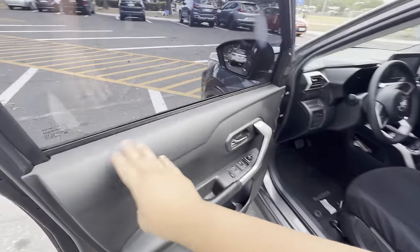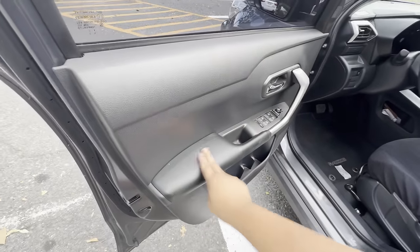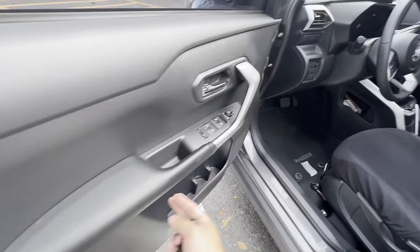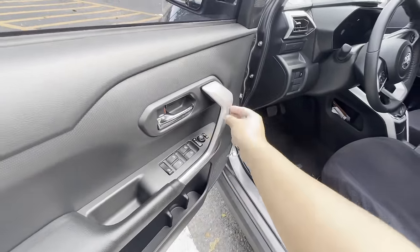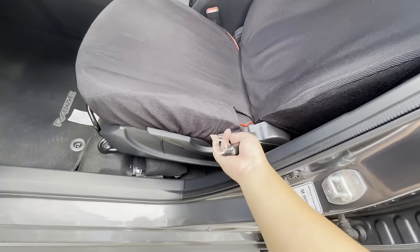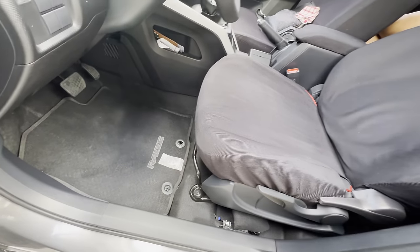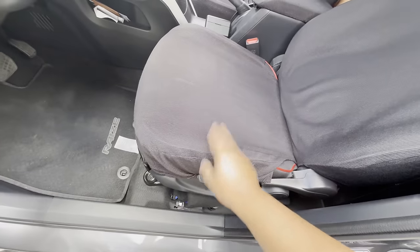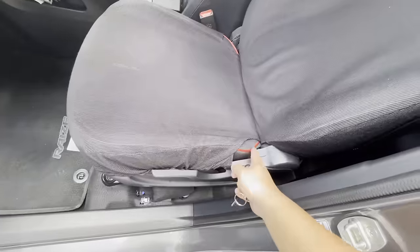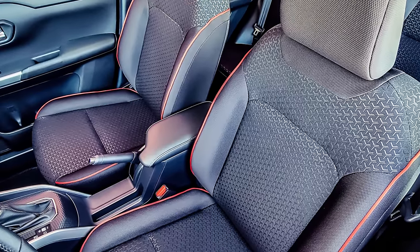On the inside, you are greeted with plastic materials on the door sidings, some pop-ups of leather inserts, and silver accents on the door handle. On the seats, you have your recliner, height adjustment, and seat position control on the bottom part of the seat. It is covered in seat cover with red stitching and is a cloth material.